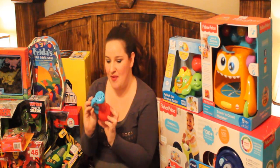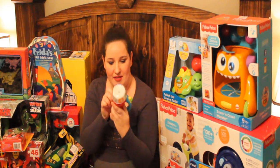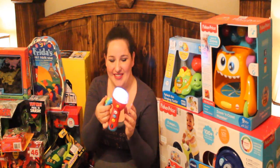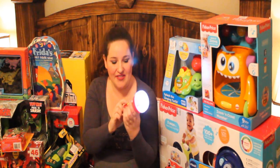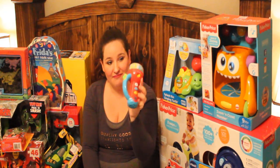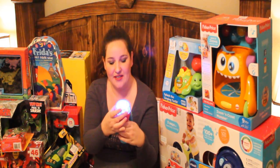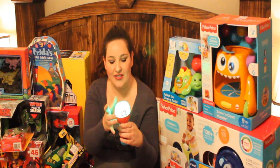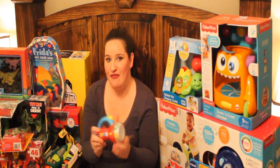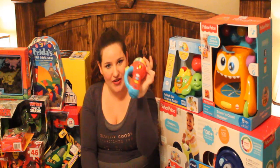And then we got him this VTech flashlight. It makes different little sounds, and you can also turn it and make the light different colors. Every baby likes stuff that lights up and makes a whole bunch of noise, so we figured he would like that.